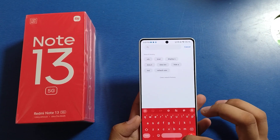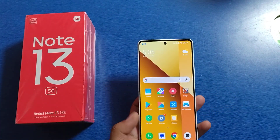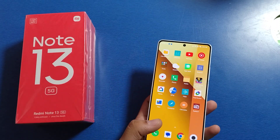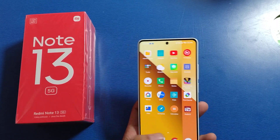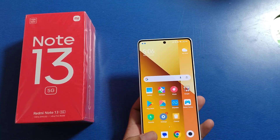There is no NFC feature in this Mi Note 13 smartphone. I hope you like this video. If you like this video, then subscribe to our YouTube channel for more helpful tips and tricks videos. See you next time.